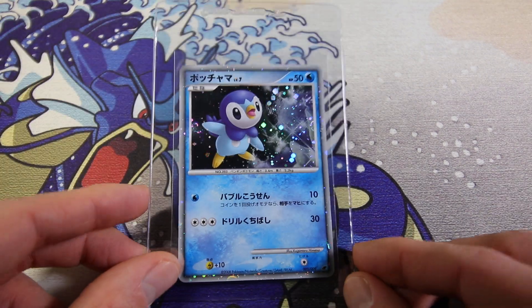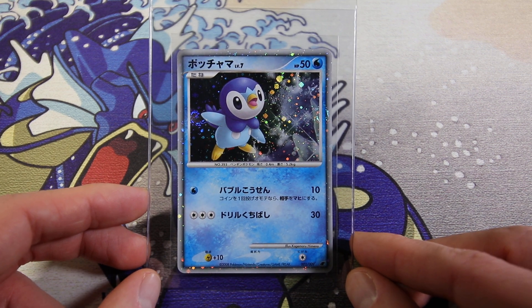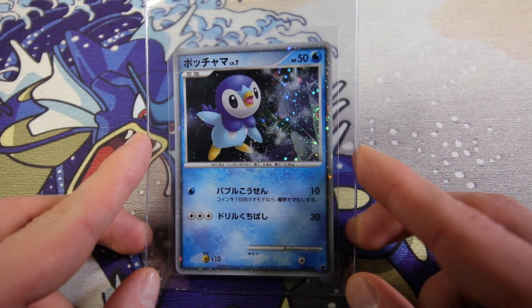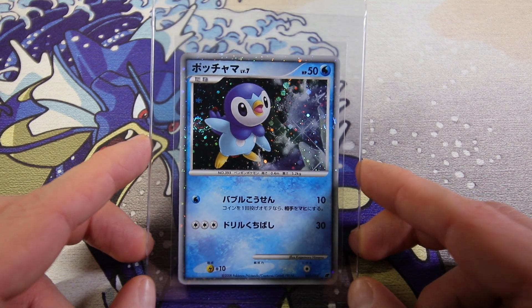And I also have from the same set, a Piplup. I really like this one - one of my favorite cards in the submission actually. The artwork is okay, I like Piplup, but it has two swirls - one right here and then one right here. It's like a double swirl. Double swirl Piplup - kind of fire. These are beautiful cards.